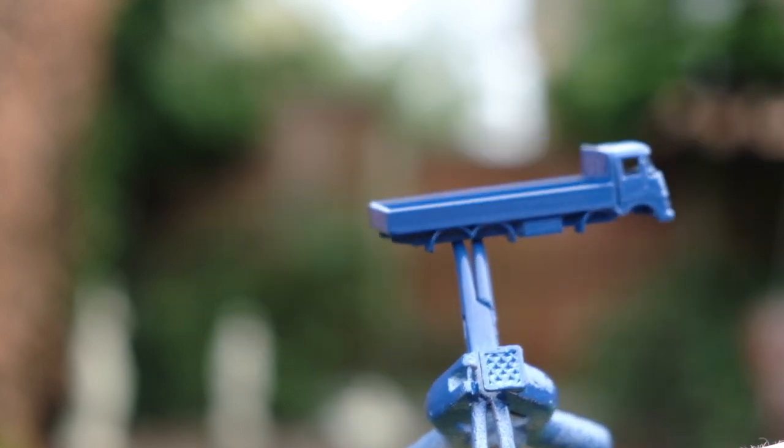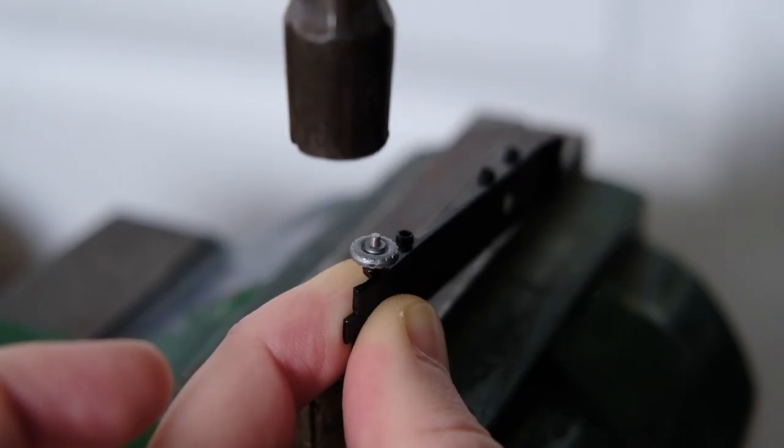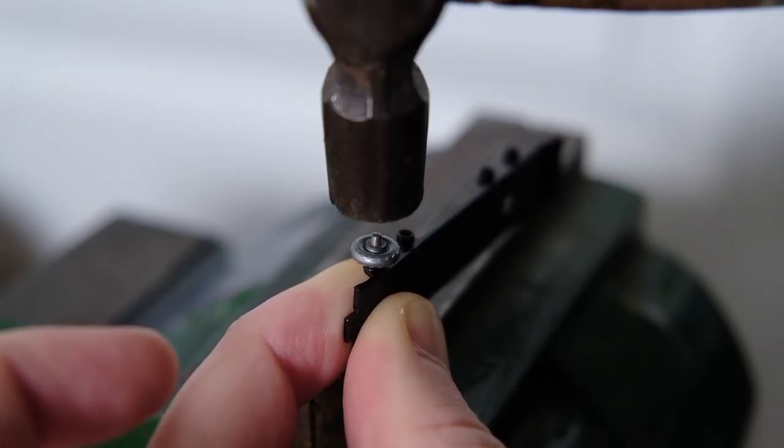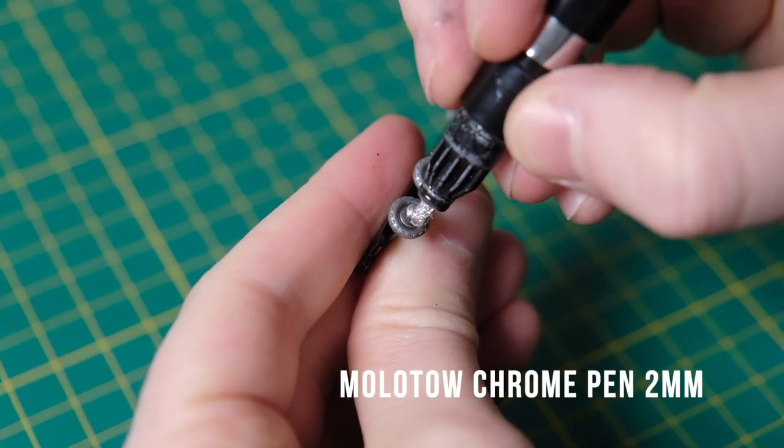The front end was enhanced with silver trim covering the grille, headlights, and front bumper. So I reattach all eight of my wheels and then chrome the ends of each axle using my Molotow pen.